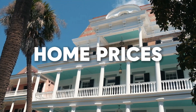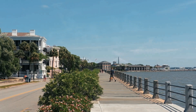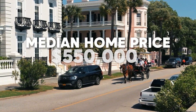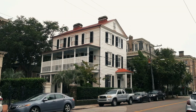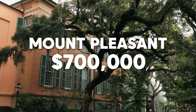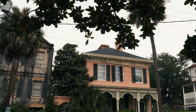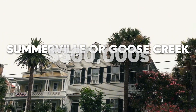If you're looking to buy, buckle up. In 2024, the median home price in Charleston is around $550,000. This price varies greatly depending on the neighborhood. Want to live in Mount Pleasant? Expect homes to start at $700,000 and go well into the millions. On the other hand, more affordable areas like Summerville or Goose Creek have homes starting in the low $300,000s.